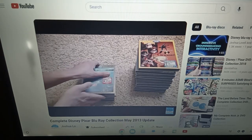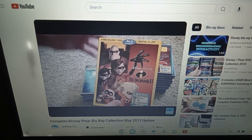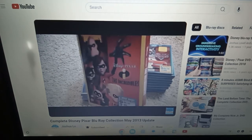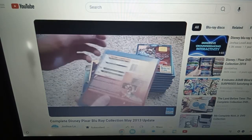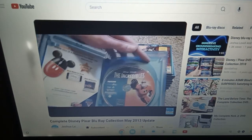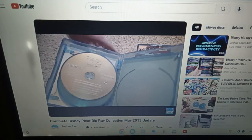Next up we have The Incredibles, and I have no idea why this one isn't available in 3D, because it seems like this one has the most action and everything — a lot of people would pick it up in 3D, I would think. Anyways, it has a 4-disc set: Blu-ray number one, bonus Blu-ray, the DVD, and the digital copy.